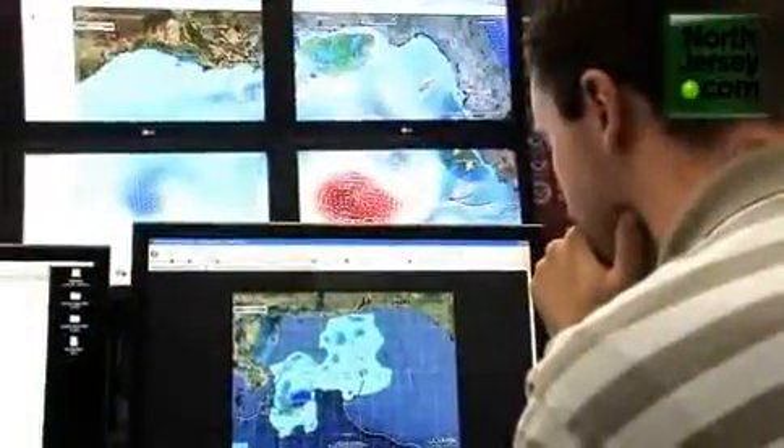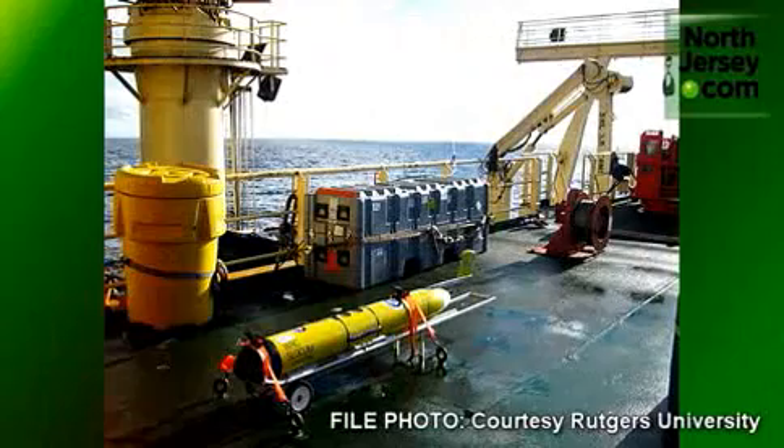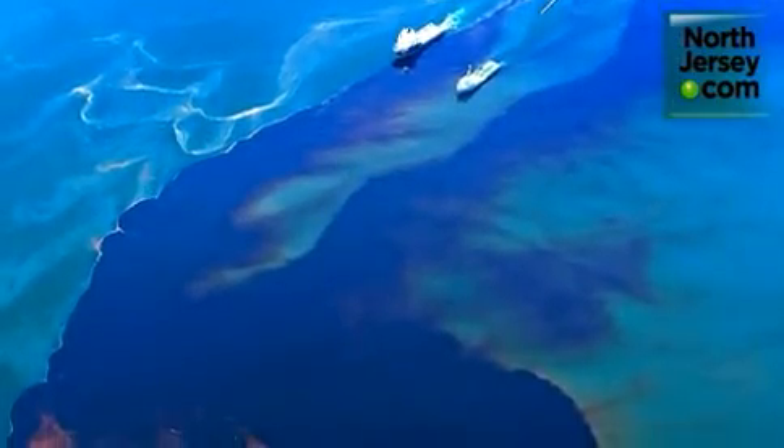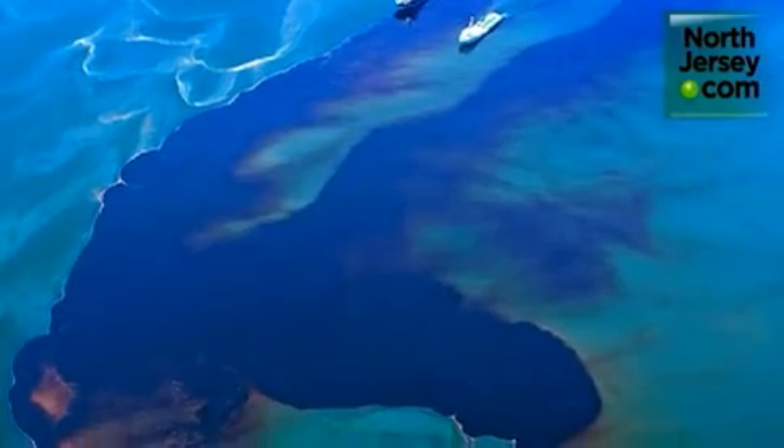The RU COOL team, a group of faculty and students from the Coastal Ocean Observation Lab, sent the mini-submarines to help determine the flow of the oil spill at the request of NOAA, the National Oceanic and Atmospheric Administration.